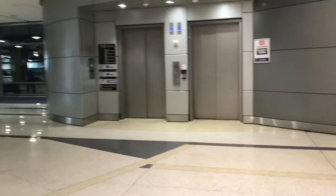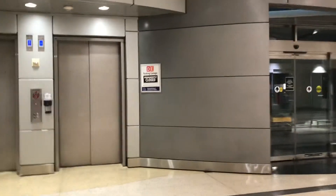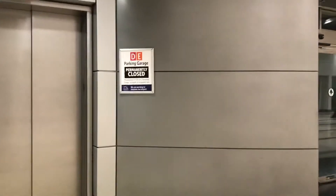There's the elevators right there. And there's a sign over there for the elevators that says that the garage for Terminal D has permanently closed.